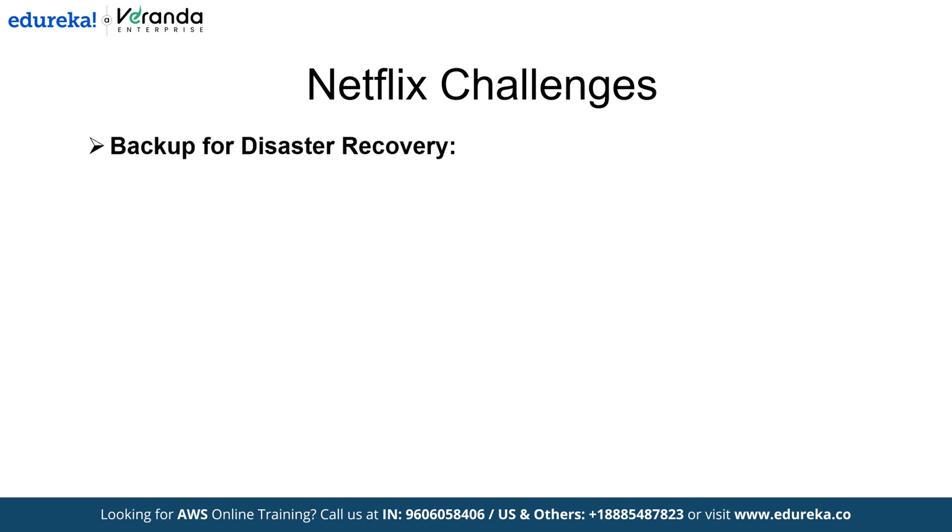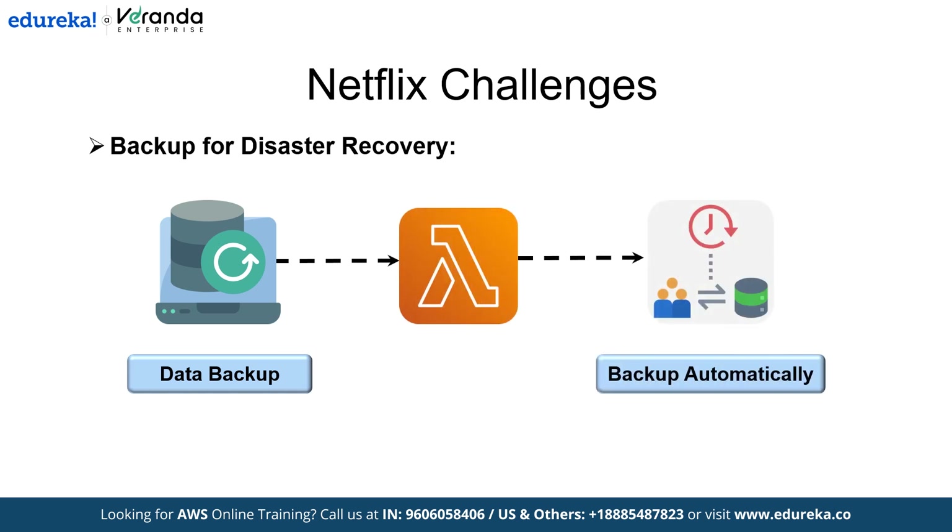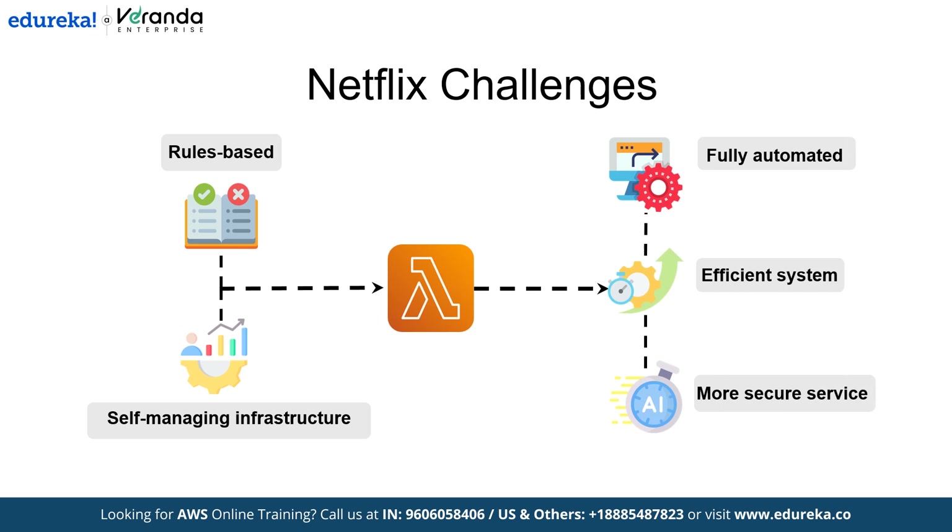Next, backup for disaster recovery. Previously, data backups were time-intensive. Now Lambda can trigger backups whenever new data is saved, ensuring all data is backed up automatically and securely, and rerunning failed backups when needed. Similarly, two more problems: security and conformity, and dashboards and monitoring. By building this rule-based, self-managing infrastructure with AWS Lambda, Netflix is turning its vision of a fully automated and efficient system into reality, serving millions of members with a smarter, faster and more secure service.